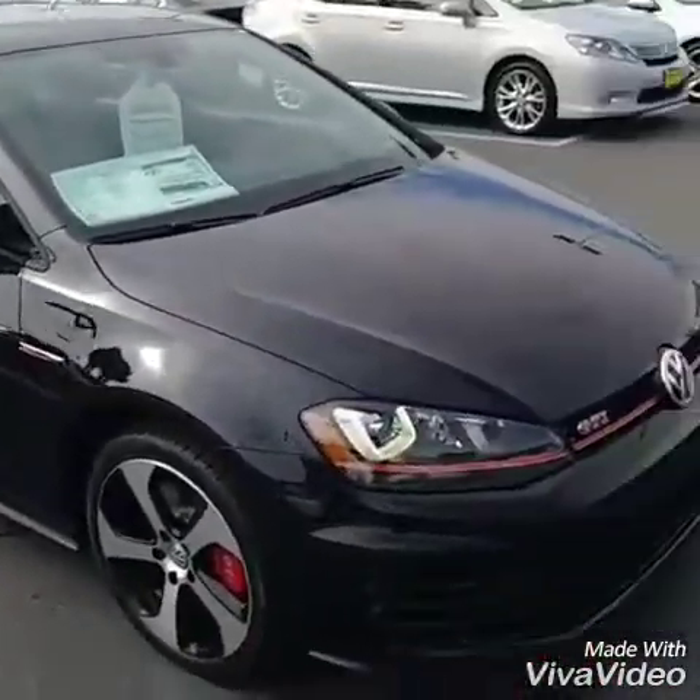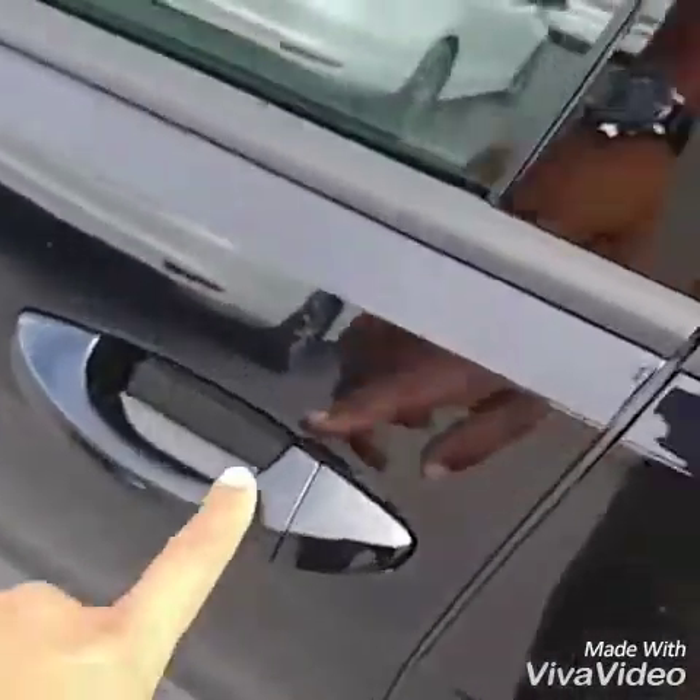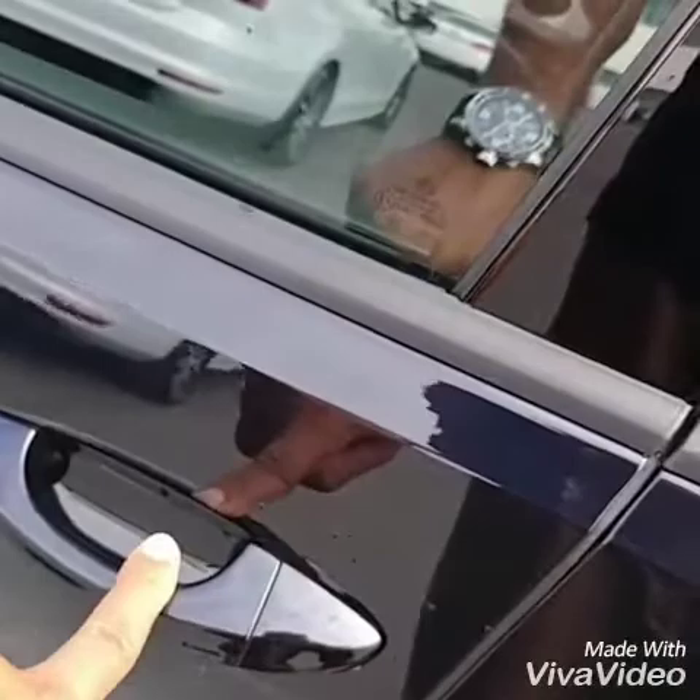Let's take a look on the inside. This car has a Kessy system — so if the keys are in your pocket, as soon as you put your hand around the handle it's going to unlock for your touch, and if you put your finger on the dimple here it will lock for your touch as well.